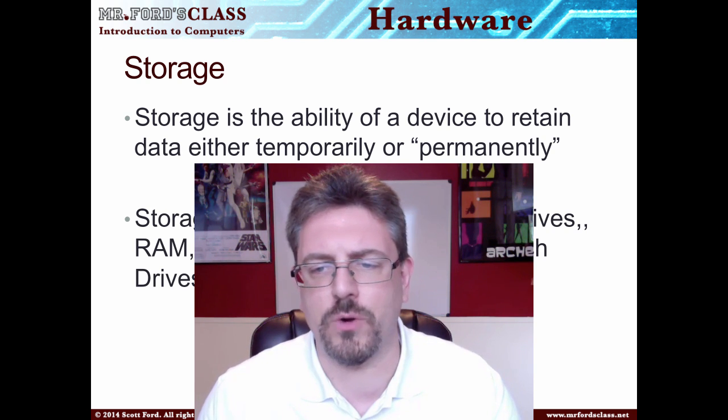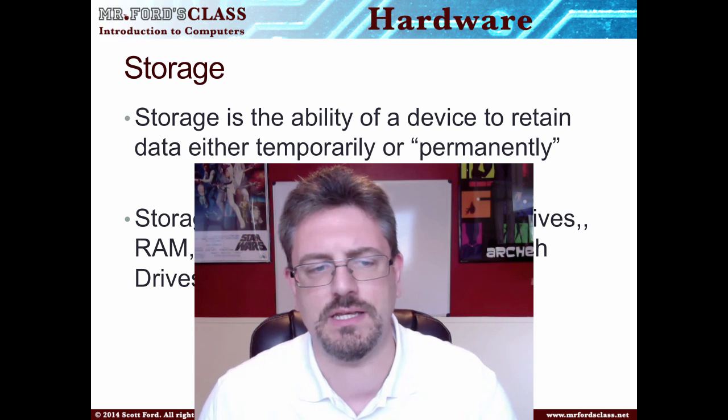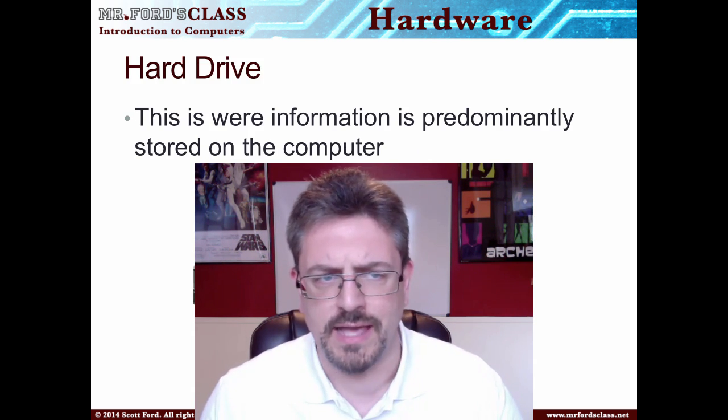Storage can take the form of a hard drive, RAM, floppy drive, CDs, DVDs, flash drives, etc.